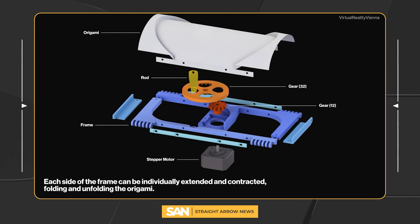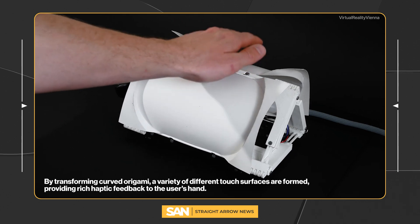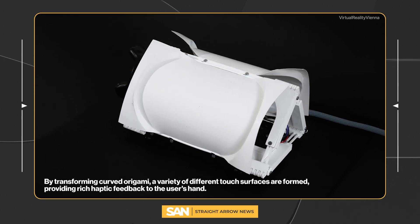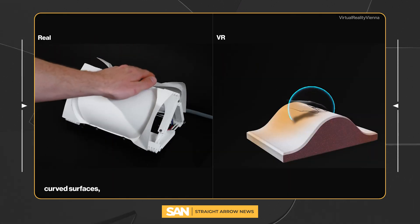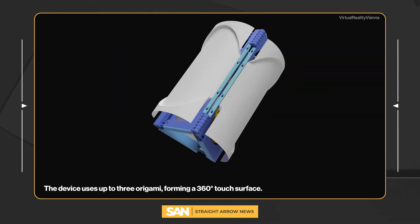The device is called Shiftly and it's built on an origami-like structure. Users place their hand on it and the surface shapeshifts in seconds, portraying curves, edges, or flat surfaces depending on what's happening in the virtual world.